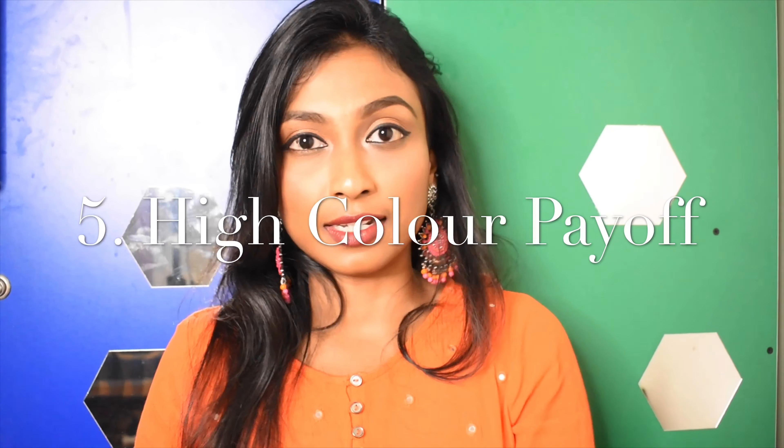Number four, creamy matte lipsticks. Of course it is creamy, rich, and hydrating. Number five, high color payoff. I wouldn't say high color payoff — it's a decent color payoff. It actually differs from shade to shade. The bold shades, with one stroke application, you can feel the color really good on your lips. But in the nude ones, you have to go through twice or thrice to get the actual color.